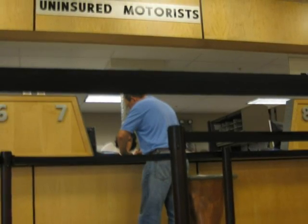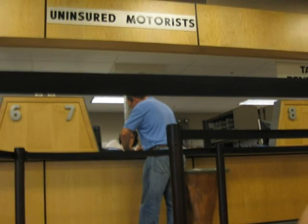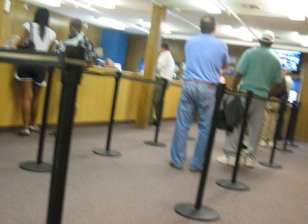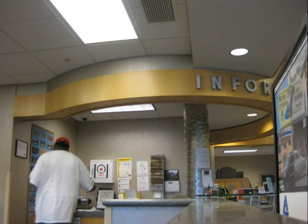I went to the DMV many times — all the officers know me. Every time I need to wait in line more than one hour, sometimes two hours. But you have to wait; nobody can skip the line. Once I needed to change my address, which seems very easy — just one computer screen, one minute is enough. However, you still need to stand in the longest line.